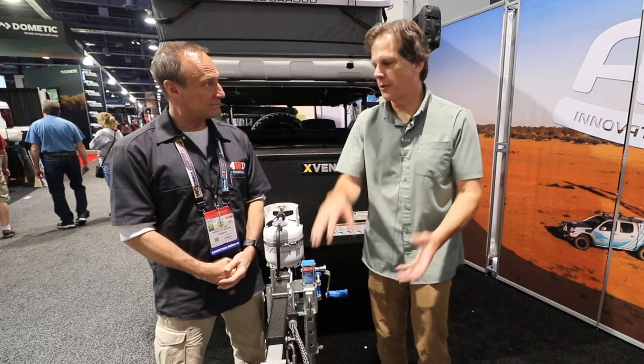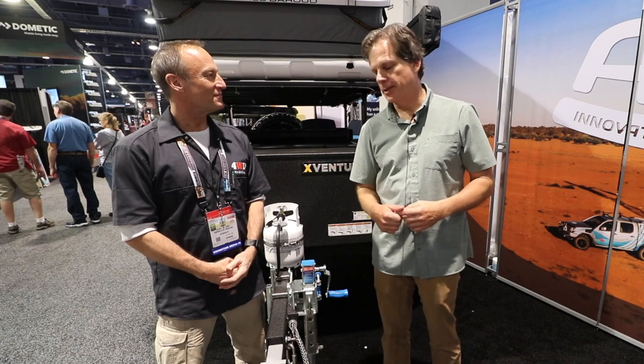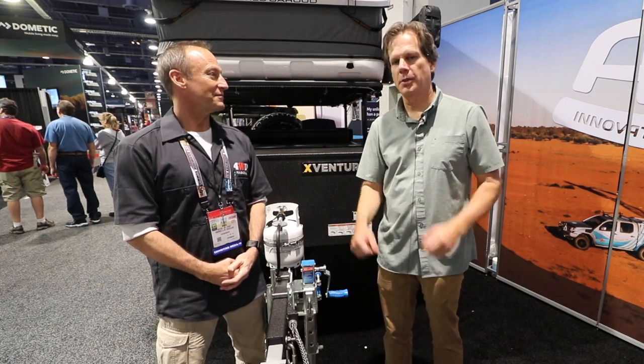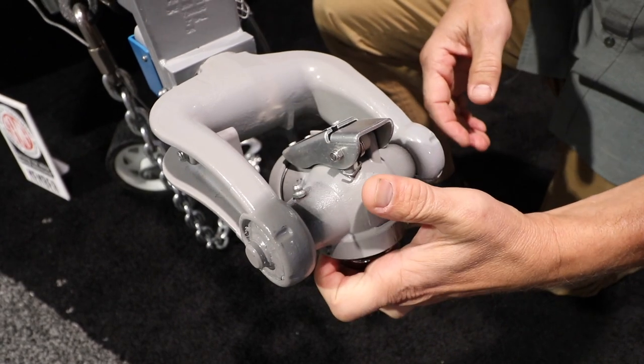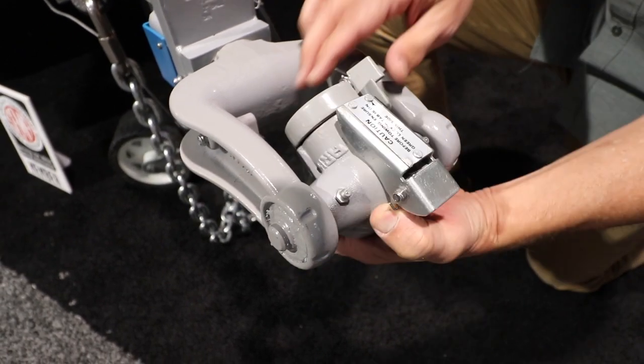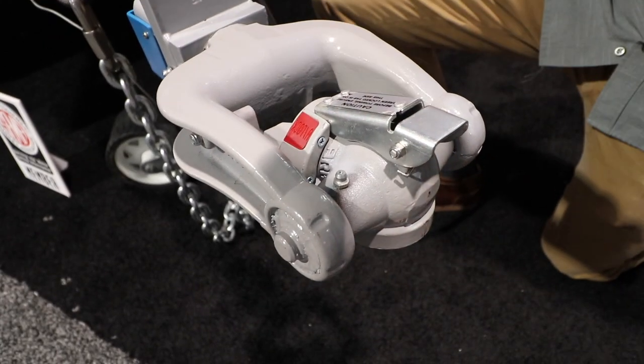This allows you to articulate 360 degrees if you get yourself in that position, and it won't pop off the ball. It's really simple to use — the ball goes in, just hit it, now you're ready to go. When you unlock it, the ball comes out and you're gone.